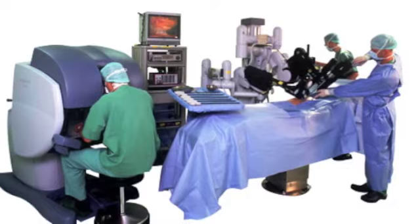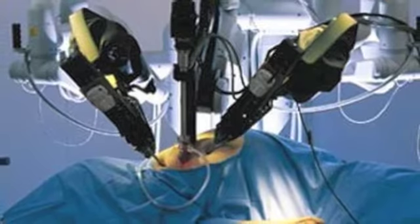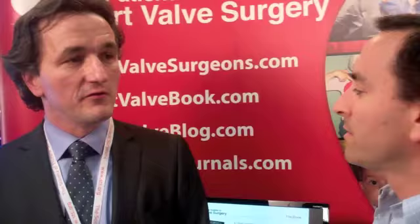A follow-up question: in terms of robotic surgery, some people consider it to be one of the newer approaches to heart valve surgery. Can you share about your experience — how many you've done and what the results have been? Well, we at Cleveland Clinic have the largest program in robotic mitral valve repair in the world. We have done a little over 750 to 800 cases of mitral valve repairs. Our repair rate exceeds 99% and we have not had a single death in the entire series.